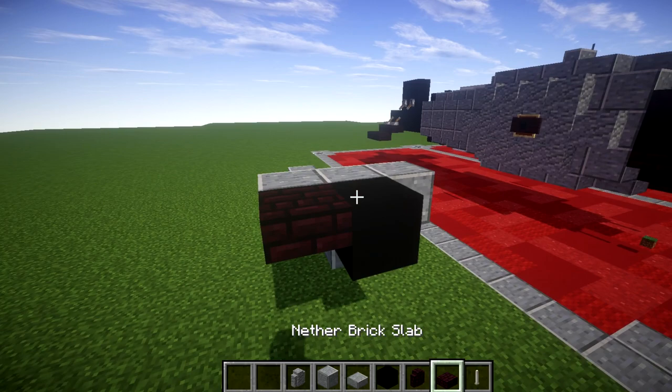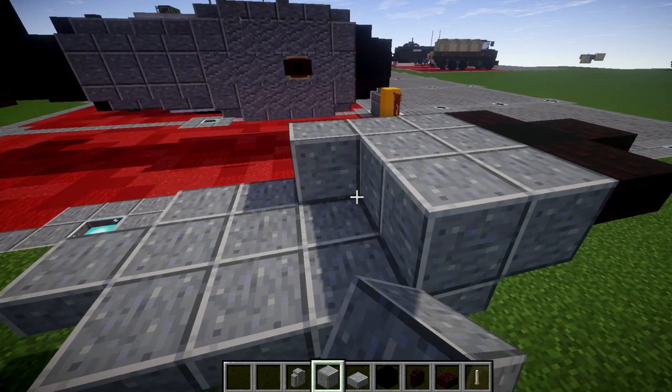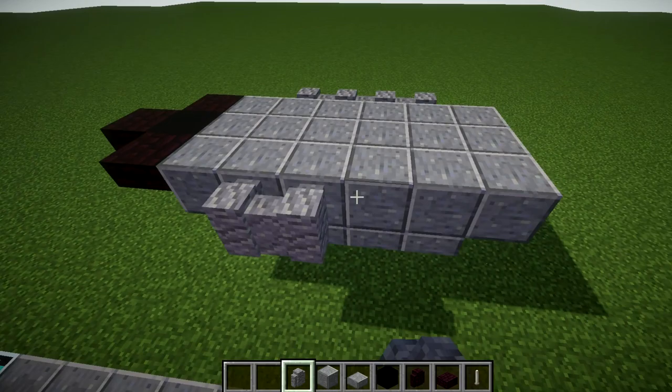Once we have that done, we're going to take our polished andesite blocks and place down a row of three across the polished andesite top slab in the front. We're going to place down a black concrete block coming off the middle block, a narrow brick top slab to both sides, and then a narrow brick top slab coming off that black concrete block. Now back from this row of three of polished andesite, we're going to place down an additional five rows of three, so you have a total of six rows of three of polished andesite. On the middle four rows, to the sides, we're going to place down four andesite walls along the side.